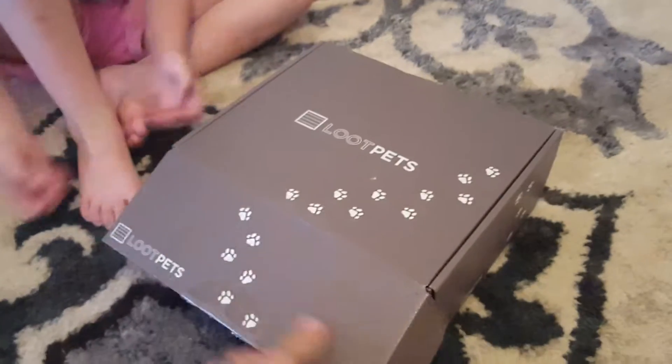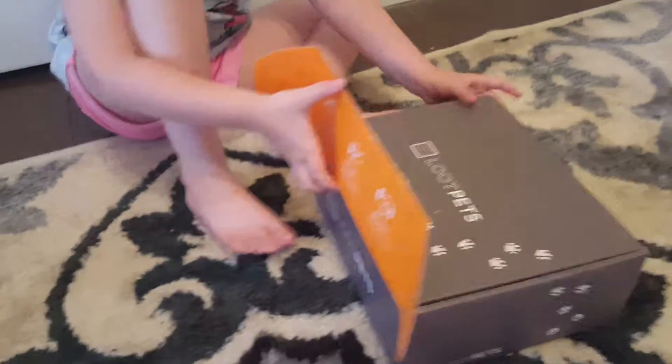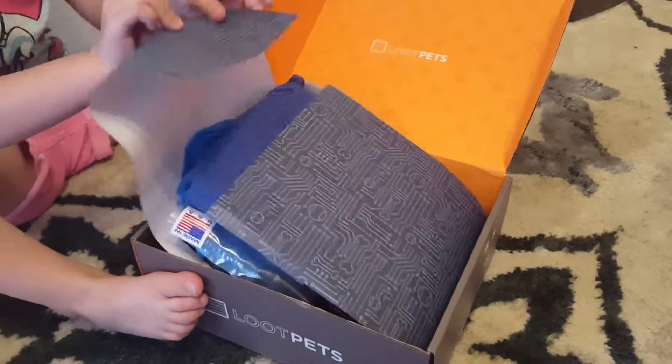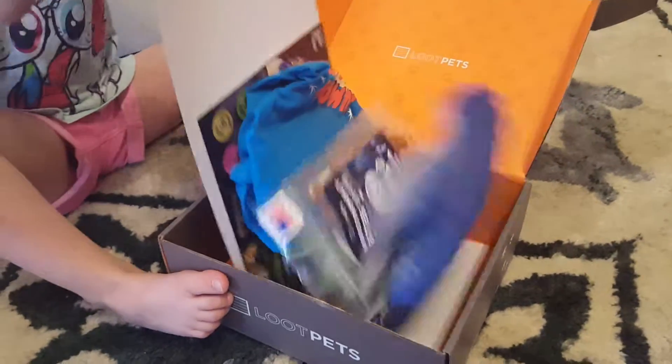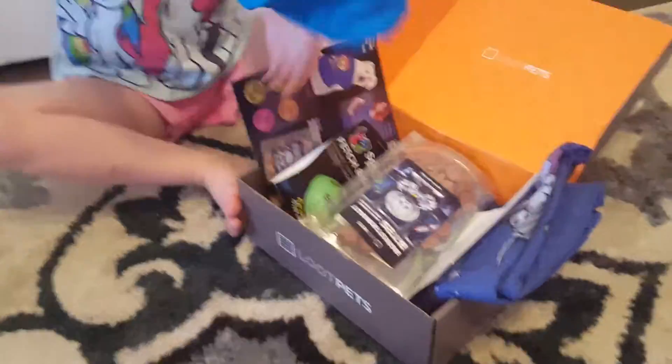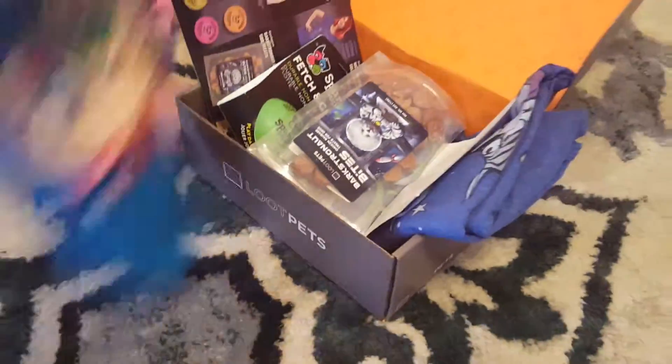You can get a dog one — this is the dog one — so let's open it up and see what's inside. One really cool thing is that they have t-shirts, so here's our little dog shirt.